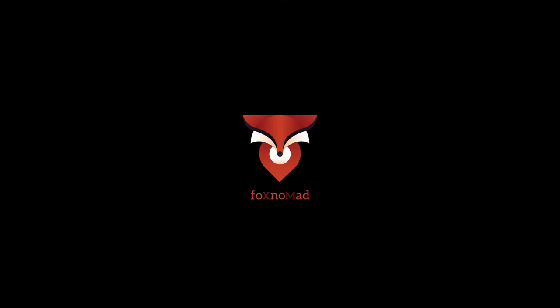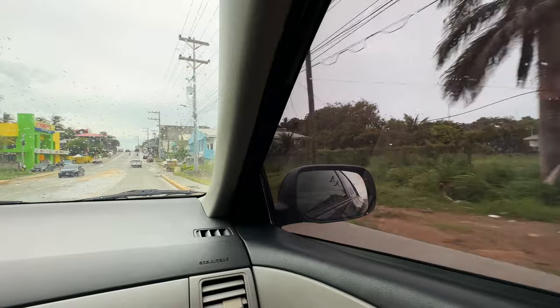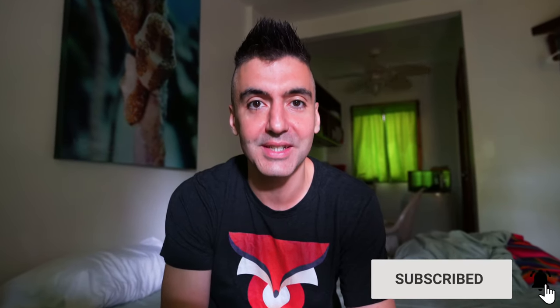Today is the day I go see sloths on Roatan Island and I want to bring you along and show you how you can too. Fox Nomad here — today I want to help you travel smarter by showing you how you can hang out with the sloths here on Roatan. If you're not already, make sure you're subscribed to the channel and let's get started.